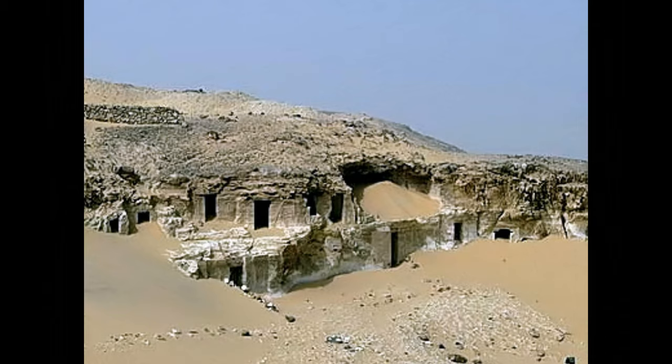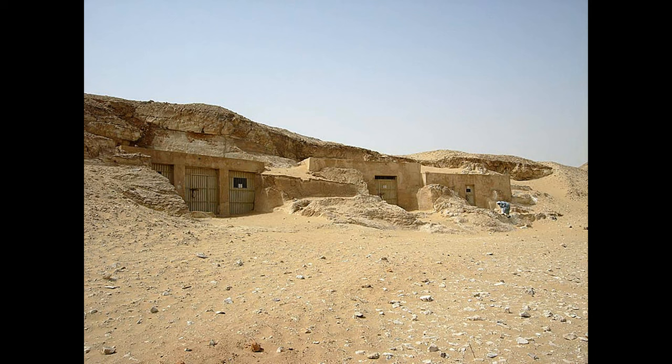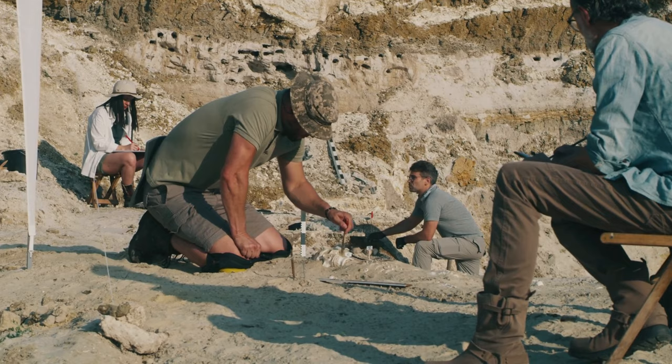The cemetery at Meir consists of five groups of tombs covering an area of approximately 1.5 km, running from north to south. Groups A, D, and E date from the 6th to the 11th dynasty. Groups B and C consist of mainly 12th dynasty burials. The New Kingdom tombs are believed to be on the east bank of the Nile.